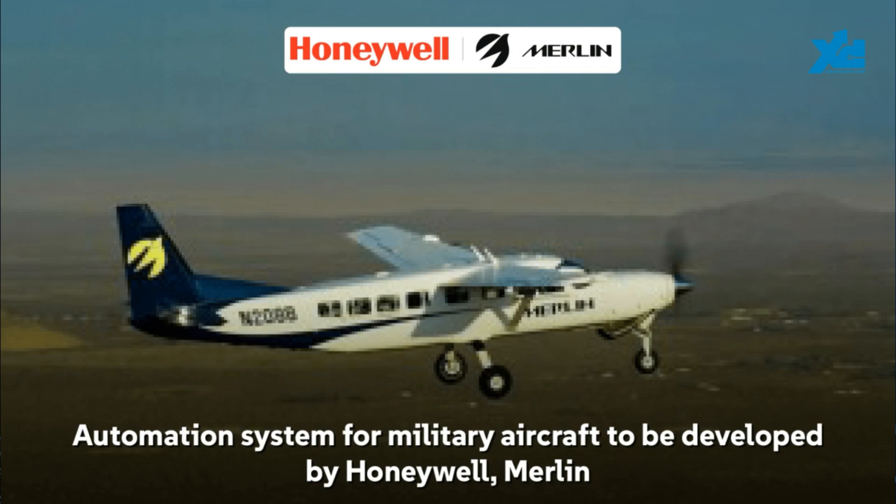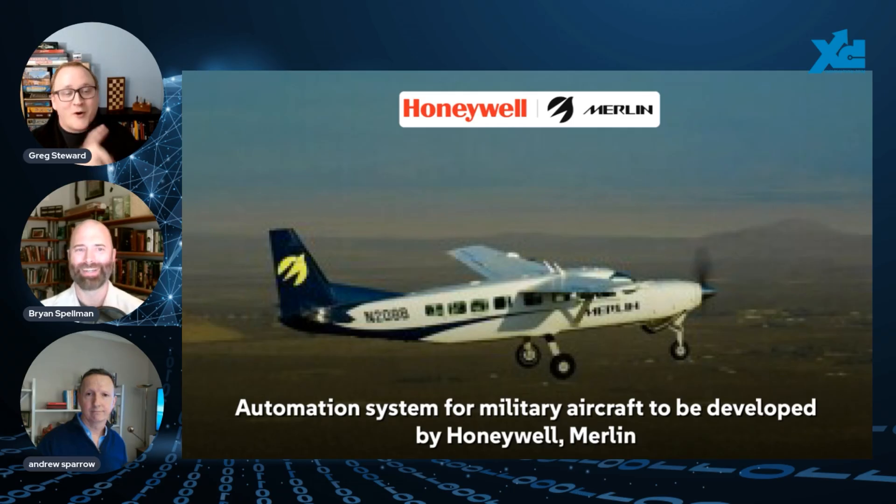Honeywell and Merlin have teamed up to integrate Merlin's autonomous flight tech with Honeywell's Anthem avionics, which should reduce pilot workload on military aircraft — moving toward single-pilot or even uncrewed flight. The partnership is going to retrofit existing fixed-wing military planes with automation capabilities.